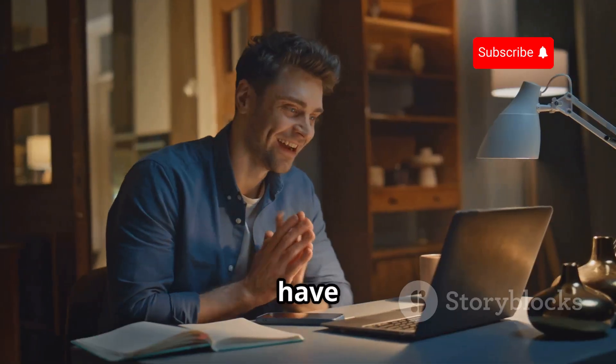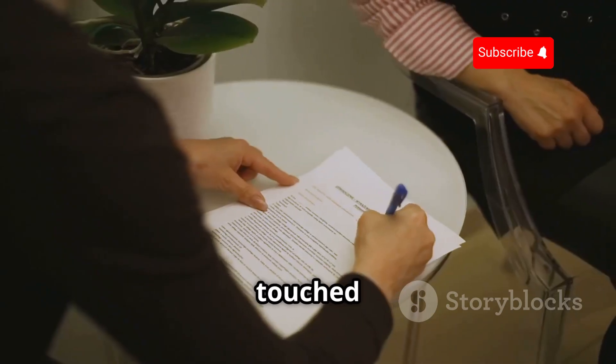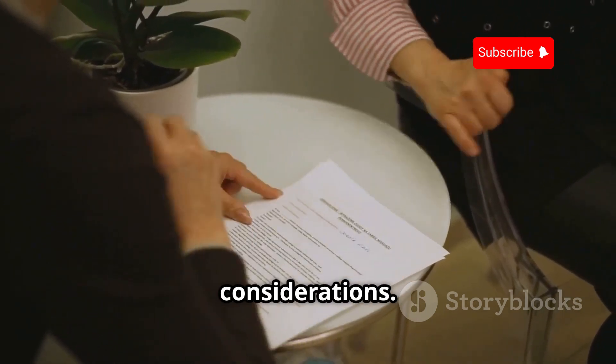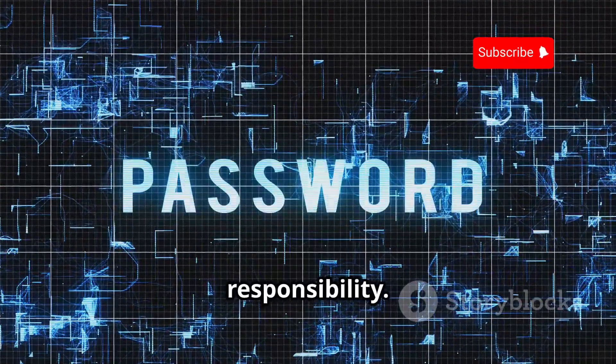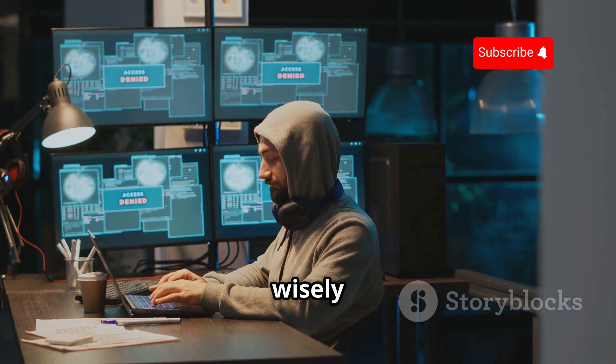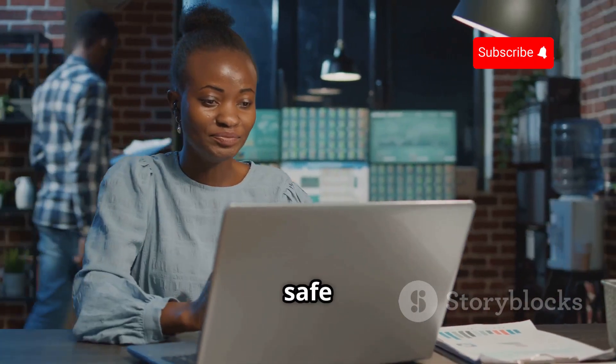So there you have it. We've covered the basics of Hydra, from installation to execution, and even touched on the ethical and legal considerations. Remember, with great power comes great responsibility. Use this knowledge wisely and always stay on the right side of the law. Until next time, stay safe and happy hacking!